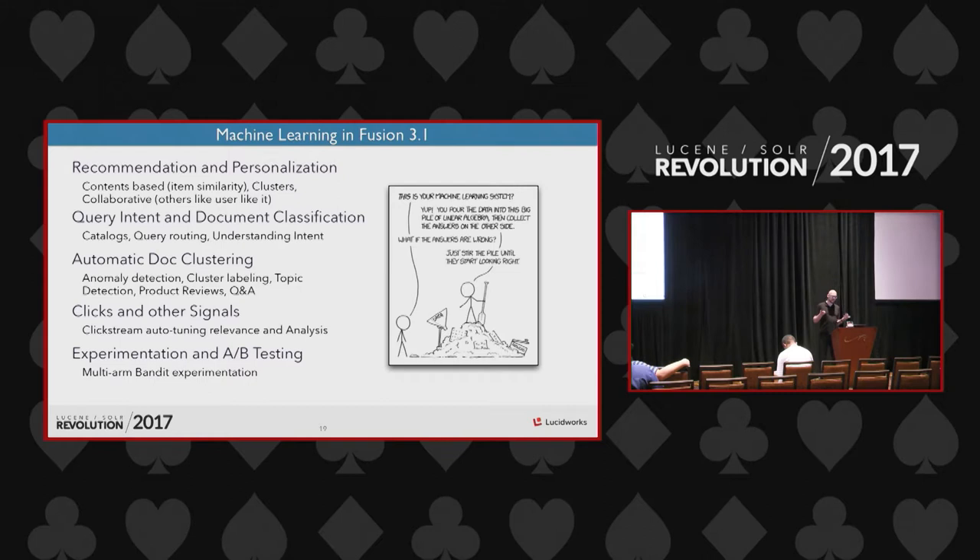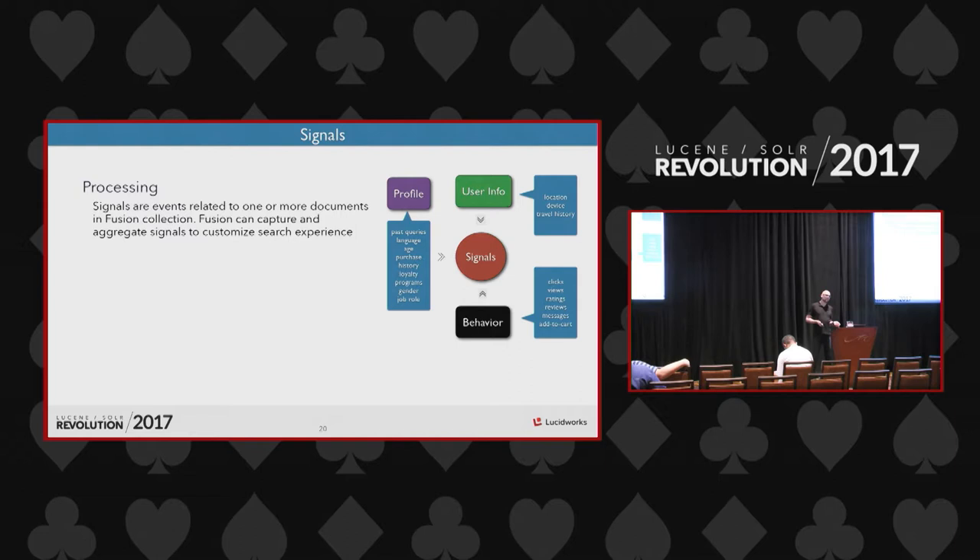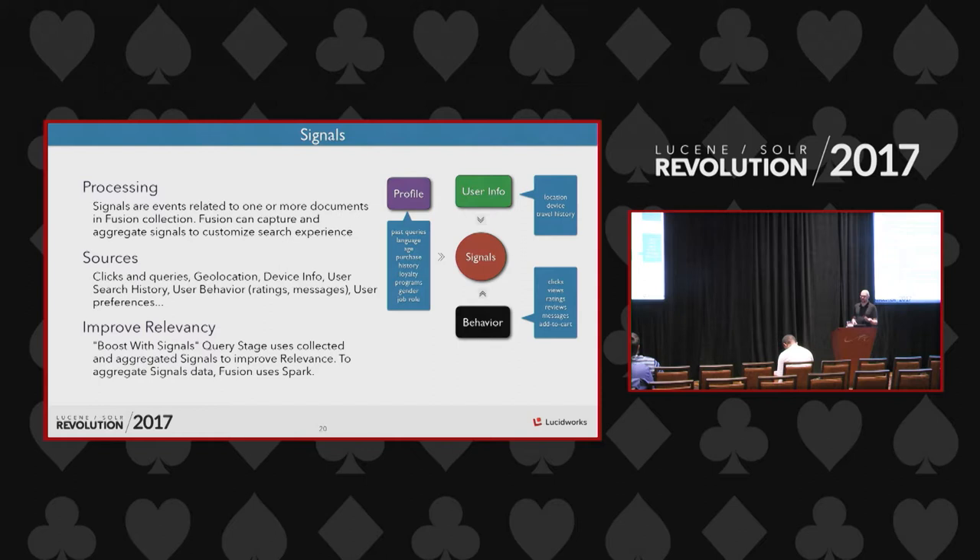Signals are events related to one or more documents in a Fusion collection. Fusion can capture and aggregate signals and use them to customize the search experience. Signals come from various sources: clicks, queries, geolocation, device information, user search history, and more — covering user profile, user info, and behavior.